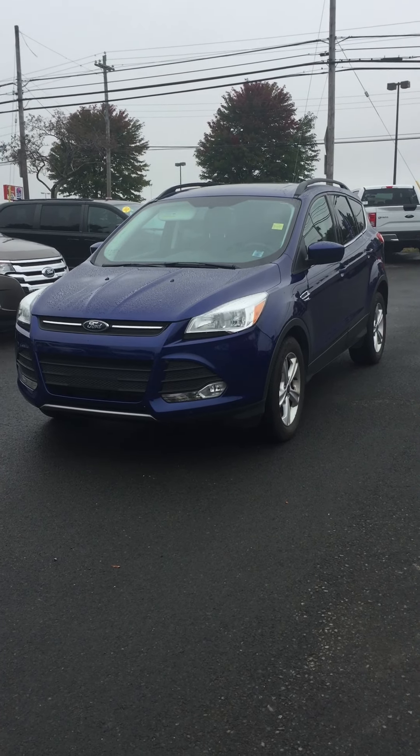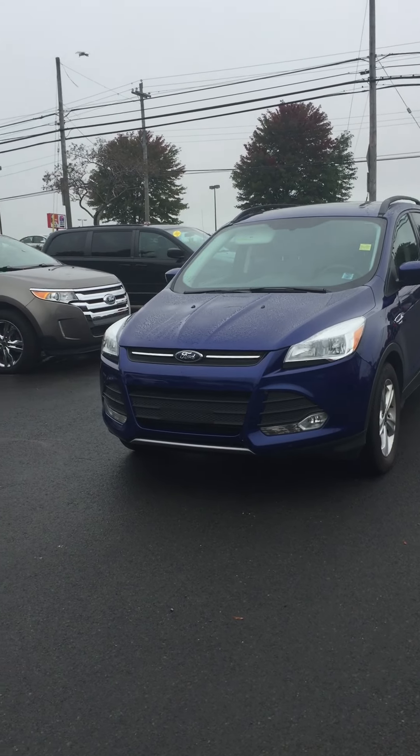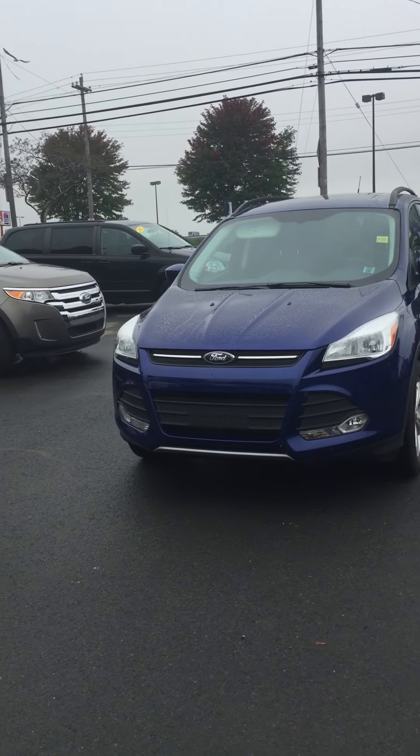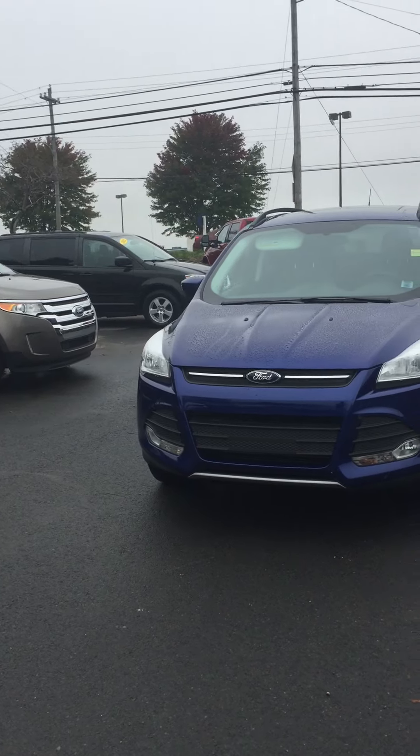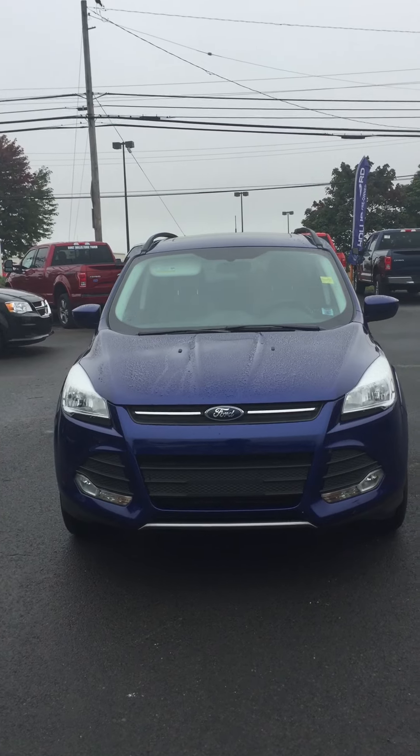Hi there and thank you for tuning in to Hollis Ford. Today on our pre-owned note we'll be talking about this 2014 Ford Escape SE in Deep Impact Blue. This model contains a 1.6 liter EcoBoost engine along with a six-speed automatic select shift transmission.